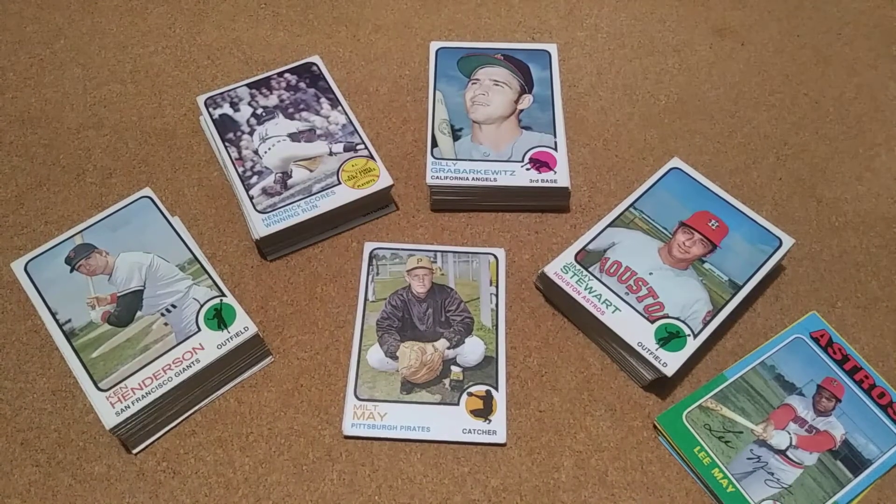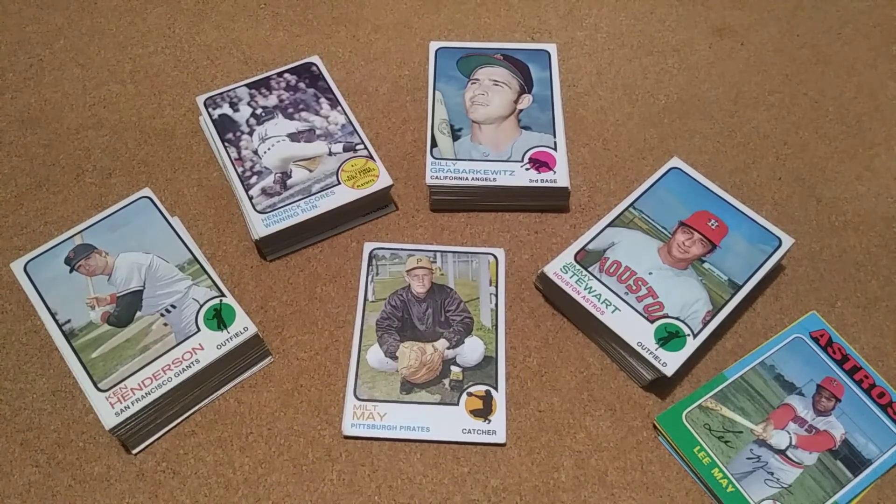Just added some '73s, which is gonna help build that set a lot, and then a little bit of '75. So that was it — thanks for watching, y'all have a great day.